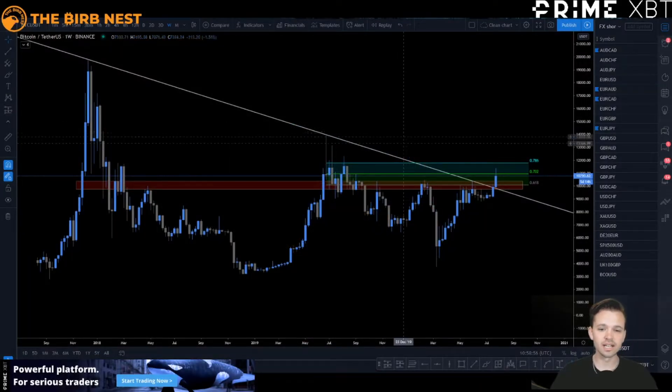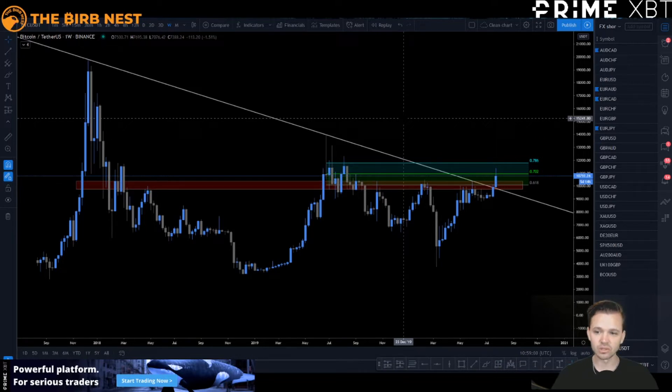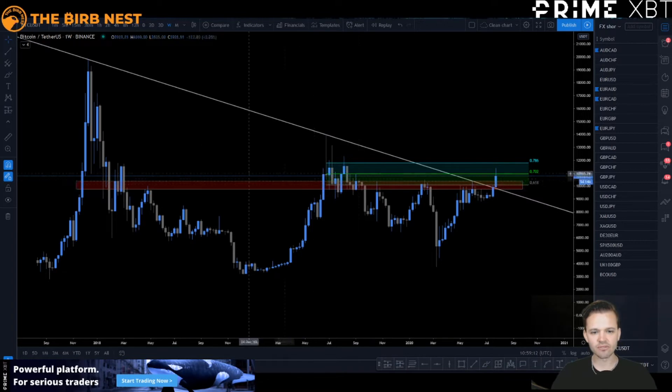Welcome to another Bitcoin update, guys. This chart right here on the weekly is just absolutely beautiful to watch, honestly. We broke past this high timeframe resistance area — this red box right here — confluent with the lower part of the RLC, the short RLC 0.618, and just blew right past this trend line. We're now hitting the middle of the RLC, and it's just looking absolutely beautiful.